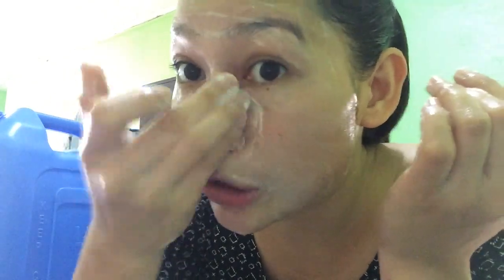Actually, I changed my mind — I want you guys to see the wash-off part. Because just as good as the scrubbing feels, the rinsing part is even better. This product lathers up a lot — from the small amount we applied, look at all those bubbles! So even while rinsing, I keep scrubbing a little more.